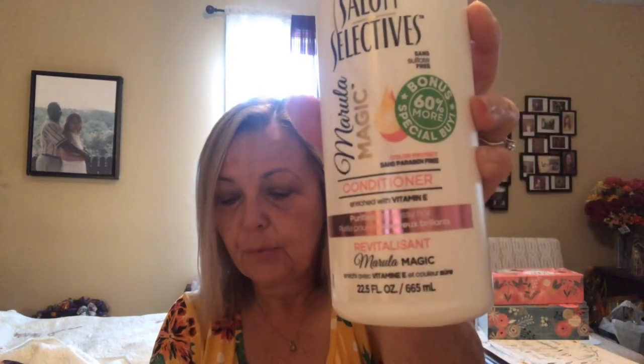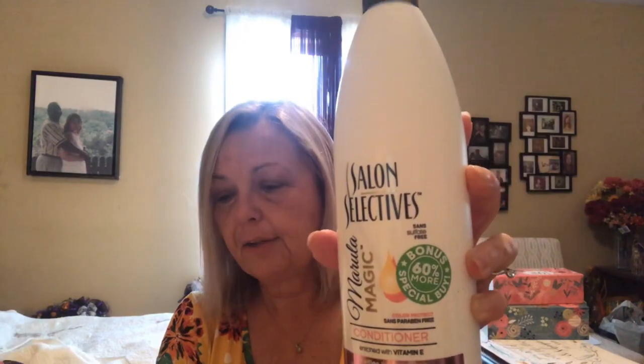I did find the Salon Selectives Conditioner and Shampoo. This one says Marula Magic, I think, down there at the bottom. These are 22.5 fluid ounces and they are the Salon Selectives brand. Sorry if I'm clearing my throat — I'm trying to get over this sinus thing. Tennessee weather.